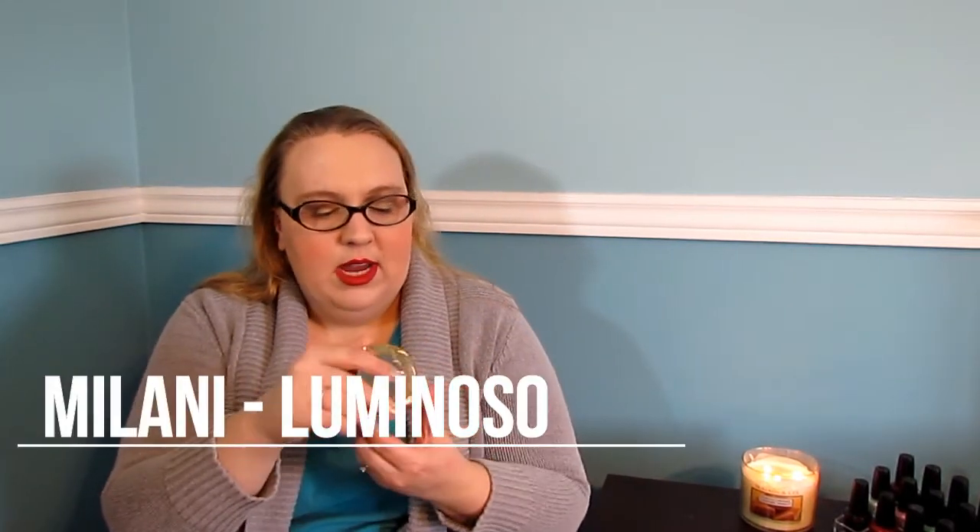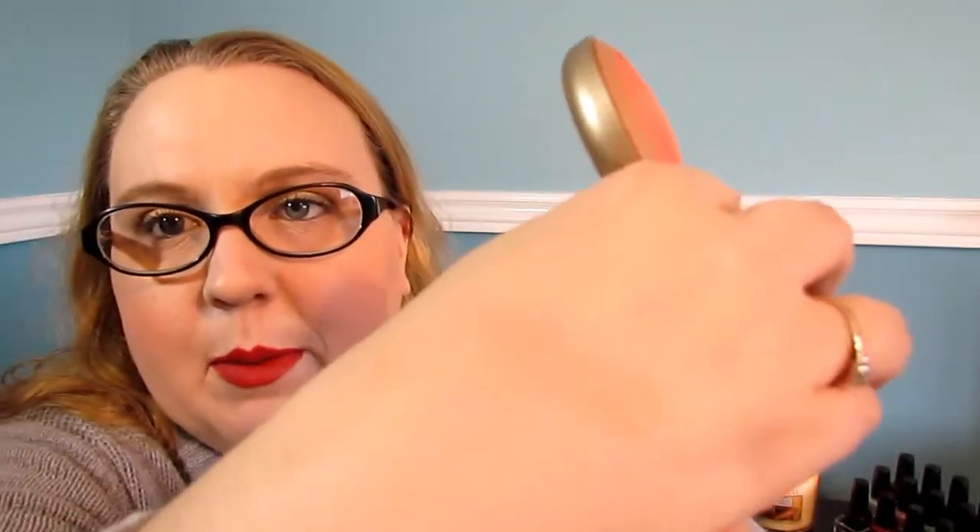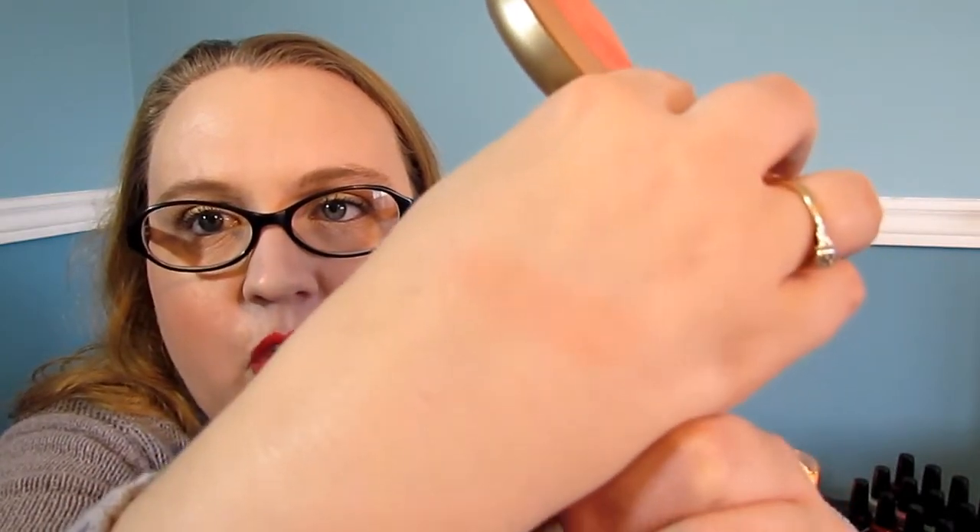My first beauty favorite of the month is this blush by Milani called Luminoso. It's a beautiful peachy-colored blush with a beautiful sheen to it — that's actually what I have on my cheeks today. It came highly recommended by Kathleen Lights here on YouTube, who raves about it. I highly recommend picking it up if you can find it at Walmart, which is where I picked mine up.